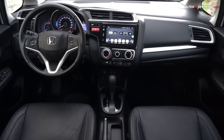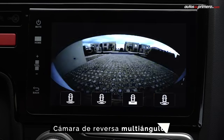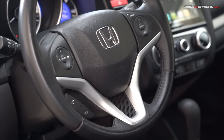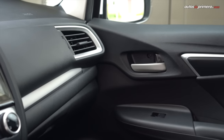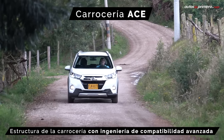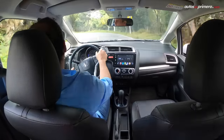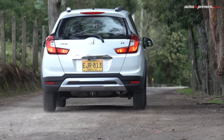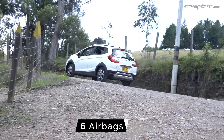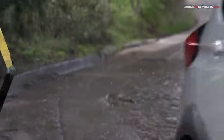Complementando el equipamiento, la WRB viene con dirección de asistencia eléctrica, computador de a bordo, vidrios y espejos eléctricos y cámara de reversa multiguía. En cuanto a la seguridad, Honda hace gala de su estructura ACE, que ofrece más protección ante un choque frontal: la carrocería disipa gradualmente las energías de impacto, incrementando la seguridad activa y pasiva. Esta versión EX cuenta con 6 airbags, frenos ABS con EBD, anclajes LATCH y cinturones de seguridad de 3 puntos con apoyacabezas en todas las plazas.